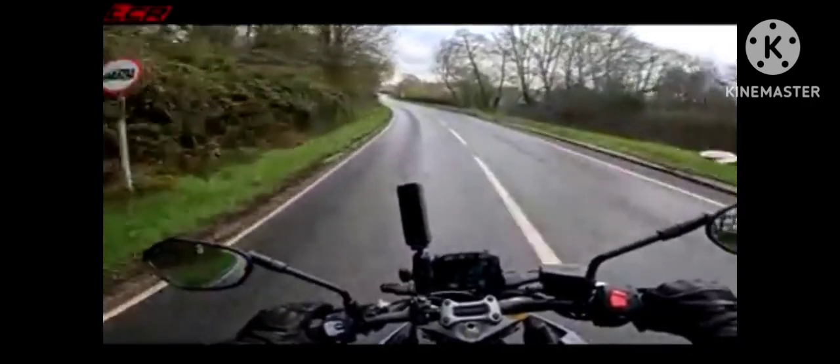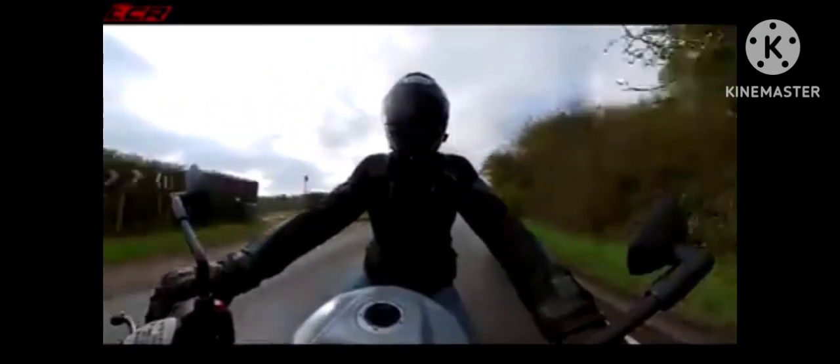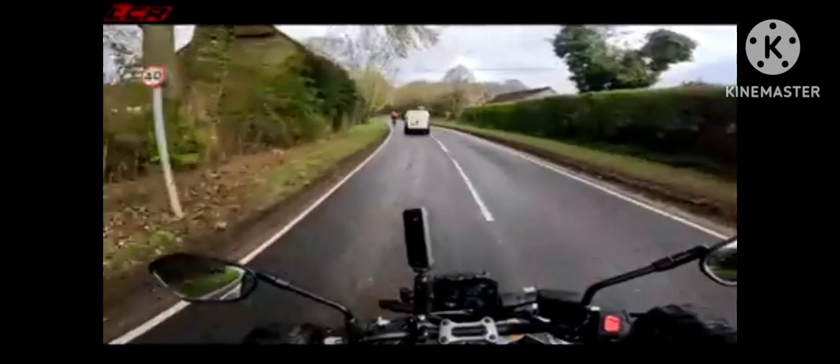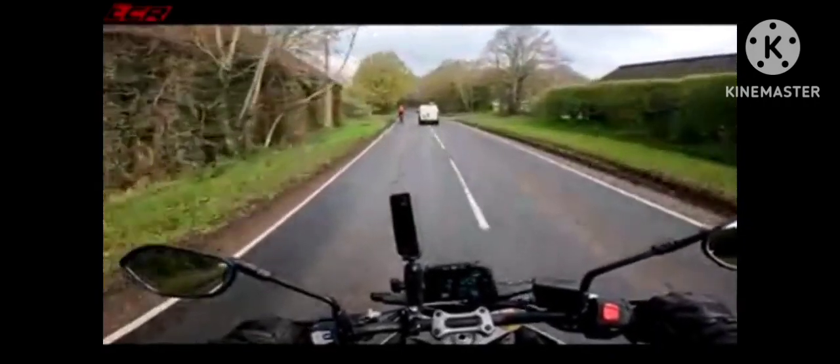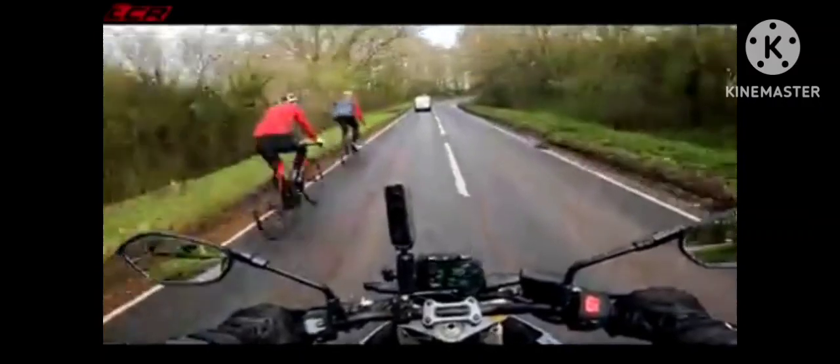There's more GSX-R DNA in the chassis with its aluminum twin-spar frame design and superbike-braced swingarm. The suspension features a fully adjustable inverted KYB fork and easy-to-adjust rear shock.